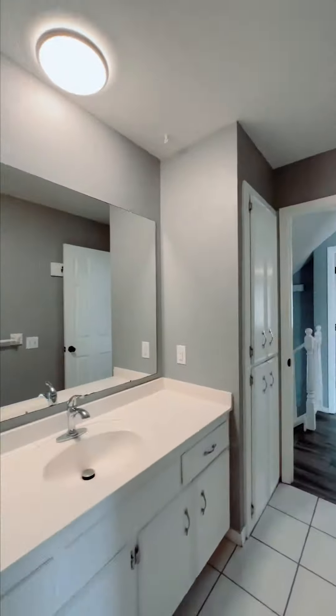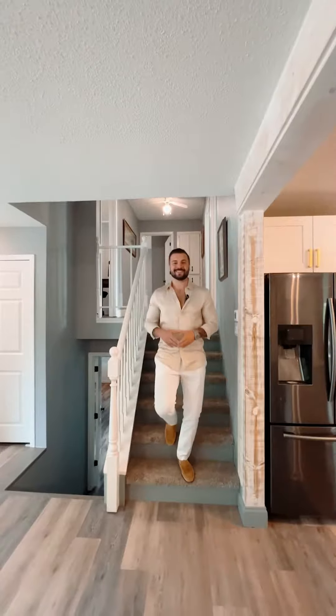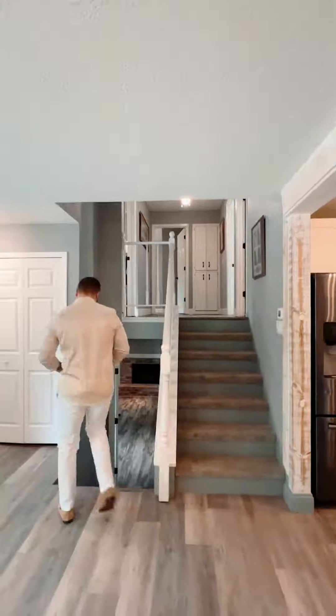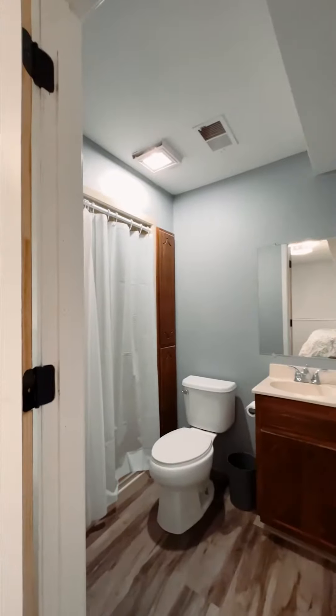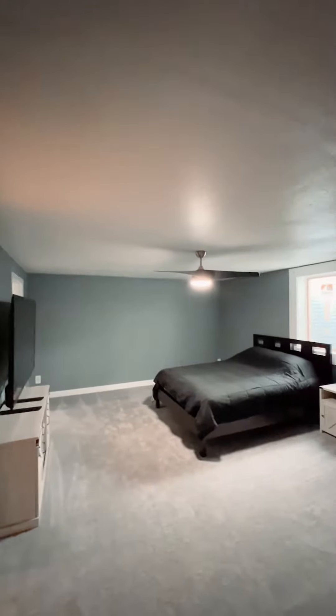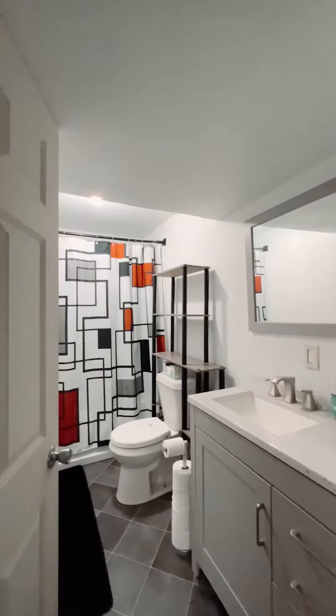Don't get me started on the lower level living room where you can cozy up by the fireplace on our chilly Minnesota nights. This home also has a versatile basement flex room with a full bathroom — a perfect spot for another bedroom, home gym, movie room, or even a guest suite.